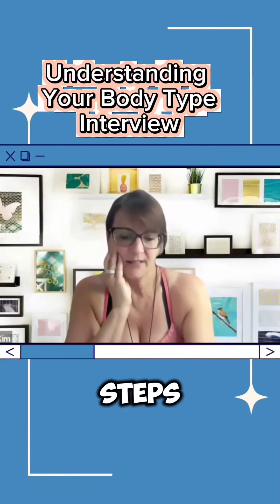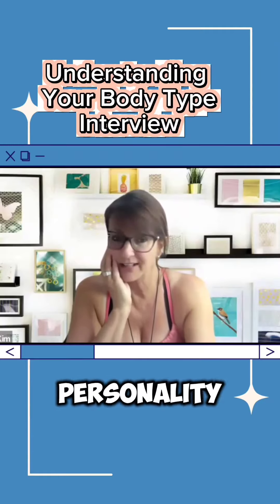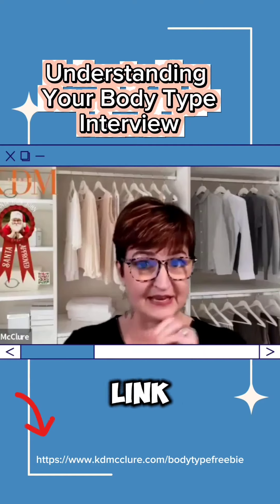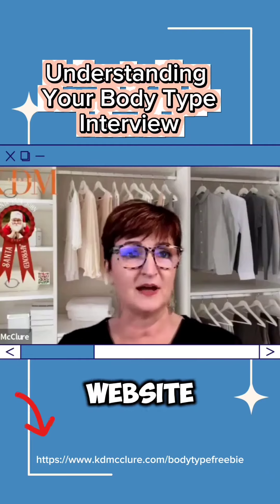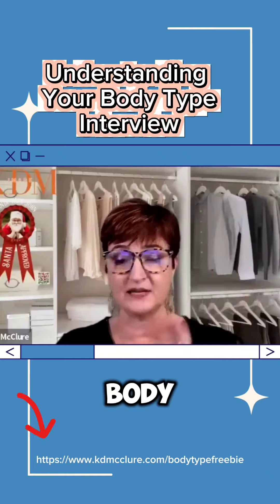What are the first steps to identifying one's body type and style personality? Well, the body type guide is the freebie that we're going to put in the link down below so that you can go in and get it. It's on my website, kimdmcclure.com, and you can just go in and download the body guide.